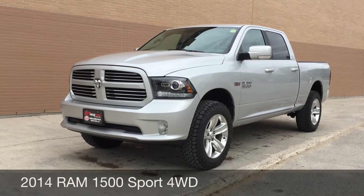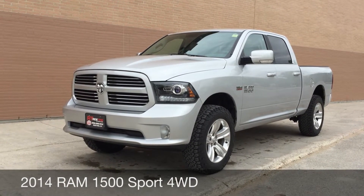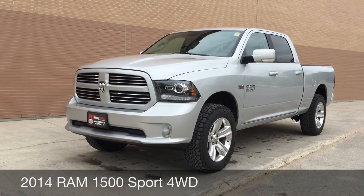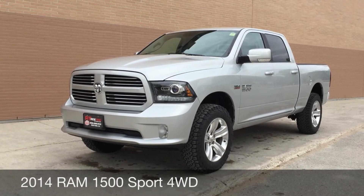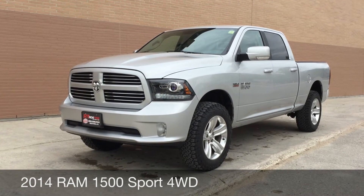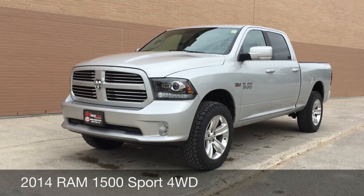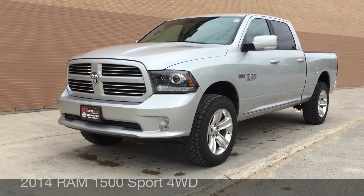Hey, RideTime here with two locations. This is a 2014 Ram 1500 Sport full crew with four-wheel drive. It is currently going through our reconditioning process, so check back in a little while for the full video and all the pictures. Again, this has been RideTime — your Ticket to Ride.